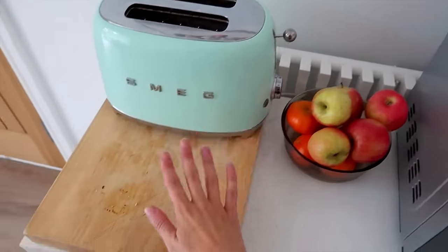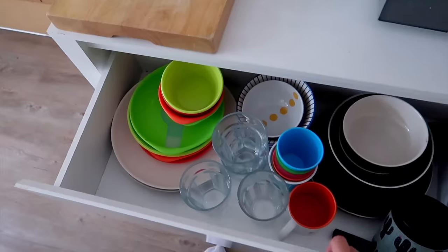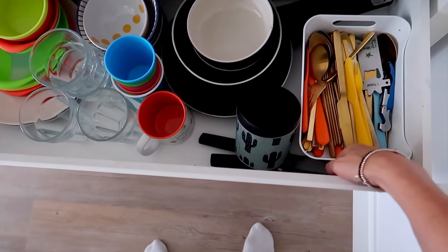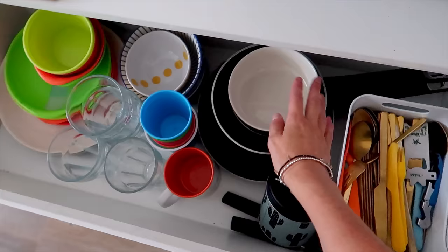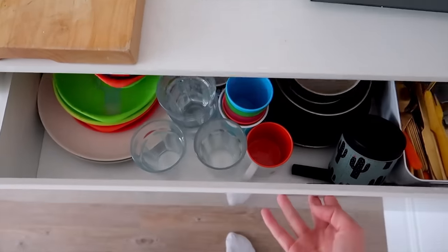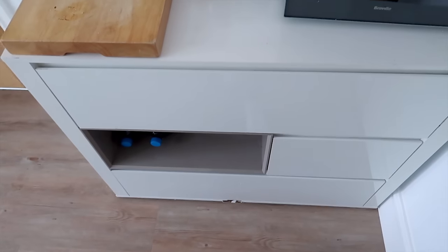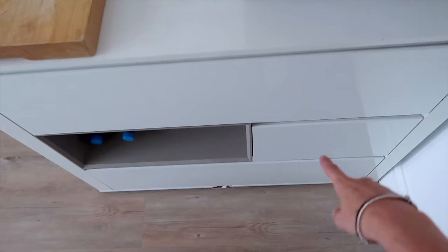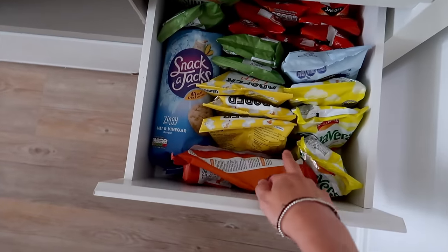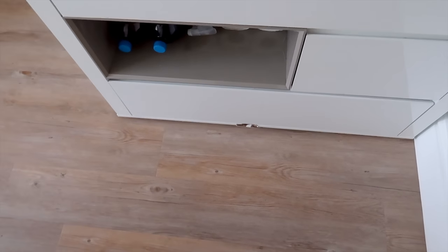We've got some fruit, our toaster and a chopping board, and then a drawer with cutlery, a bottle opener, sharp knives, John's coffee, saucepans, bowls, plates and so on — basically all the essentials we'll need. This unit we're actually getting rid of because it doesn't fit with the new kitchen, and it's a little bit damaged at the bottom.